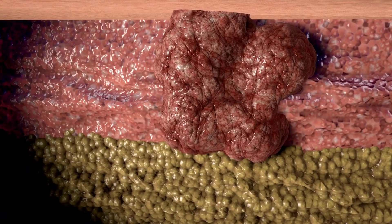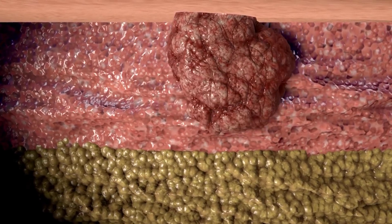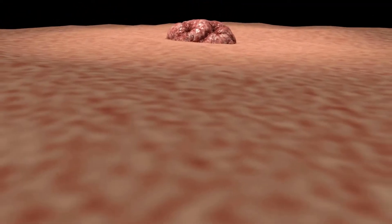Treatment depends on the stage of the cancer, ranging from removing the melanoma and tissue around it to amputation of the fingertip. It's important to identify it early to save your life.